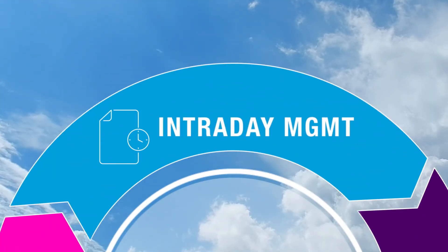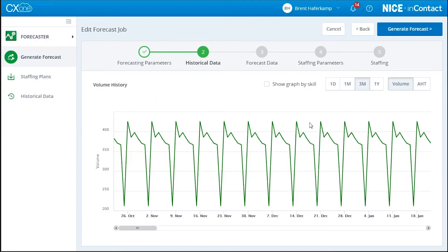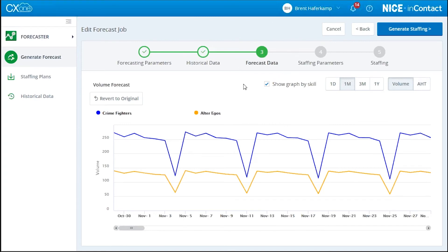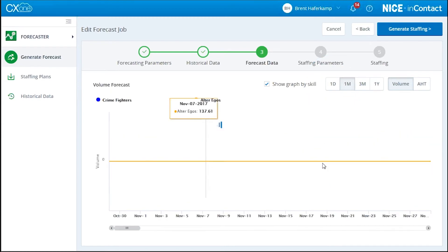And finally, we have intraday management. This helps to manage and optimize your call center's performance. Intraday management gives greater insight, reduces effort, and provides real-time and historical tracking for all channels. Quickly identify trends in key performance metrics that highlight everything from the big picture to the smallest detail.